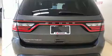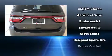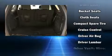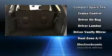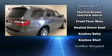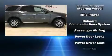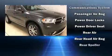Dodge ensures the safety and security of its passengers with equipment such as dual front impact airbags, head curtain airbags, traction control, brake assist, anti-whiplash front head restraints, a panic alarm, an emergency communication system, and four-wheel disc brakes with ABS.